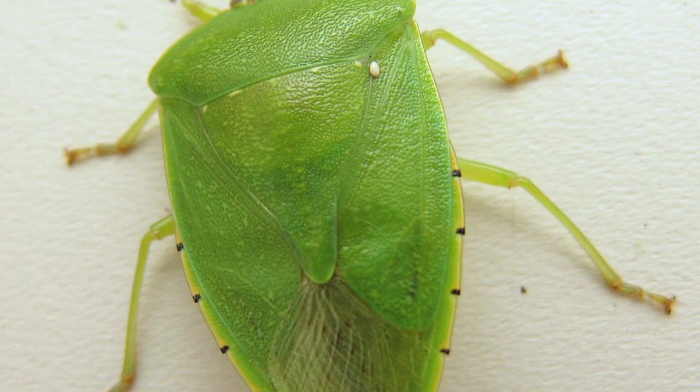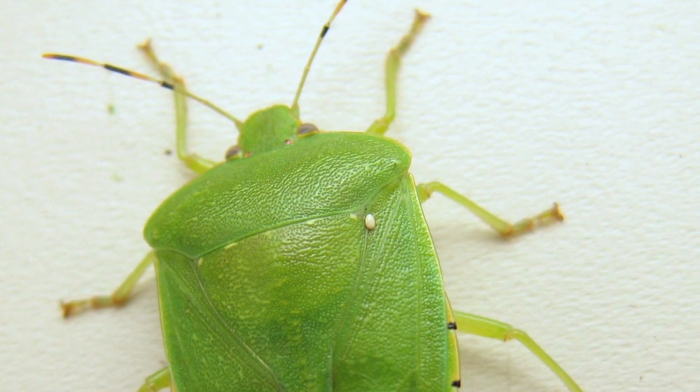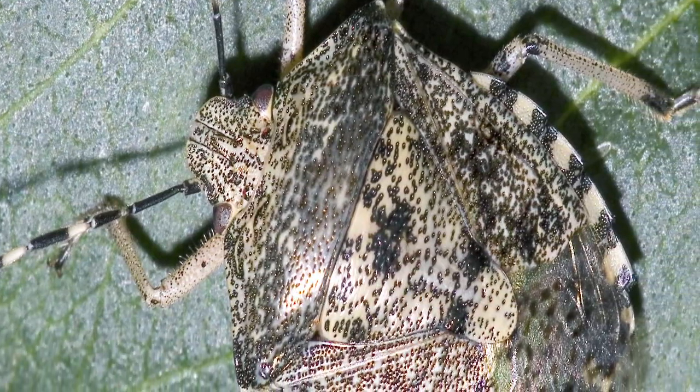Well, it's pretty obvious where they get their name from. If you squish one, it's going to smell pretty bad, but they're pretty easy to identify as well. They are kind of a shield-shaped, and they're bright green from spring through summer, but in the fall they're going to kind of fade off into a brownish color.